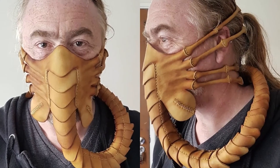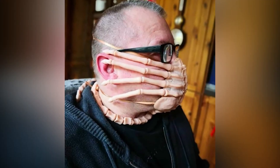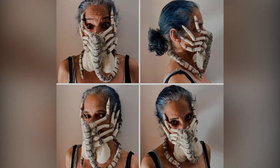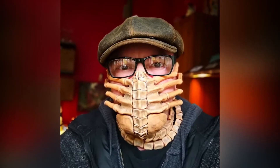Number 10: Alien Facehugger Themed Face Mask. And finally, this Alien Facehugger Themed Face Mask will certainly make others keep their distance. While its utility as an actual piece of PPE is probably questionable, it will help with social distancing. Unfortunately, this face mask is a unique item — you can't buy one for yourself.